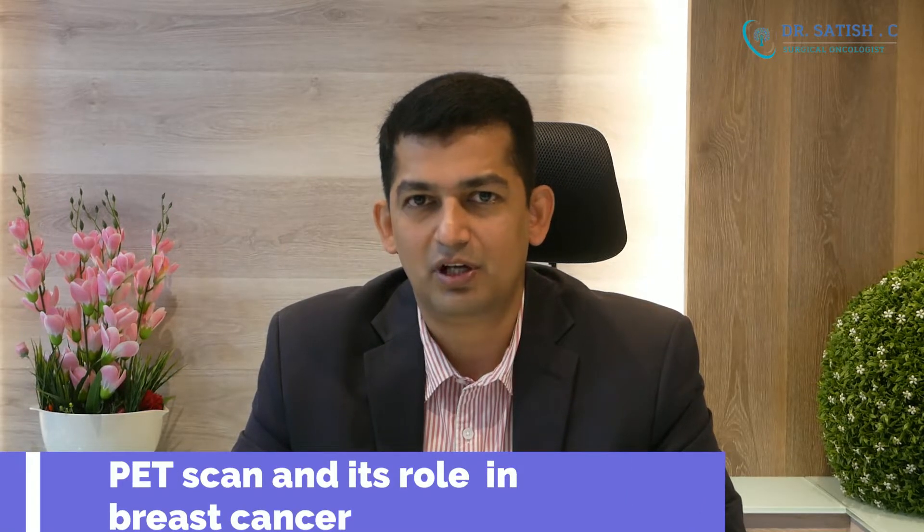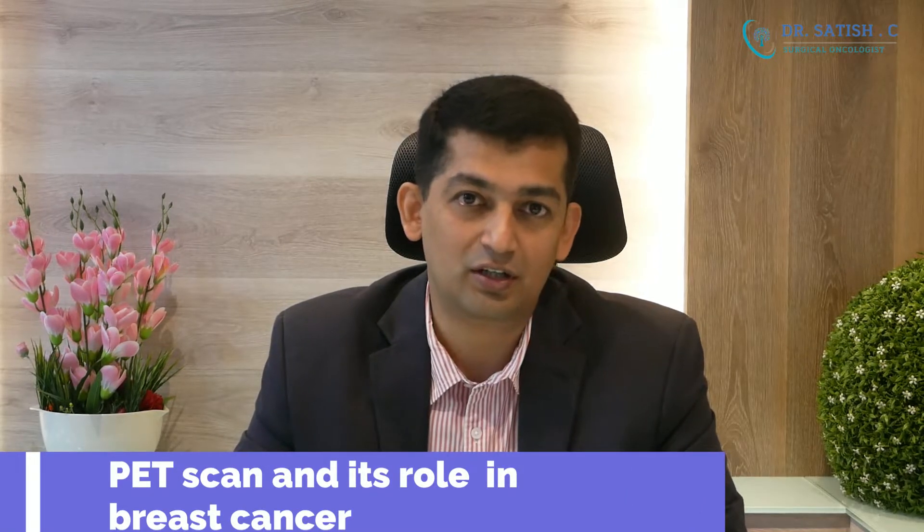I am Dr. Satish, consultant surgical oncologist, and welcome to my channel. Today we will talk about PET scan and its role in breast cancer. This is a commonly asked question: is it really required, is it the gold standard, and how do we address this question?